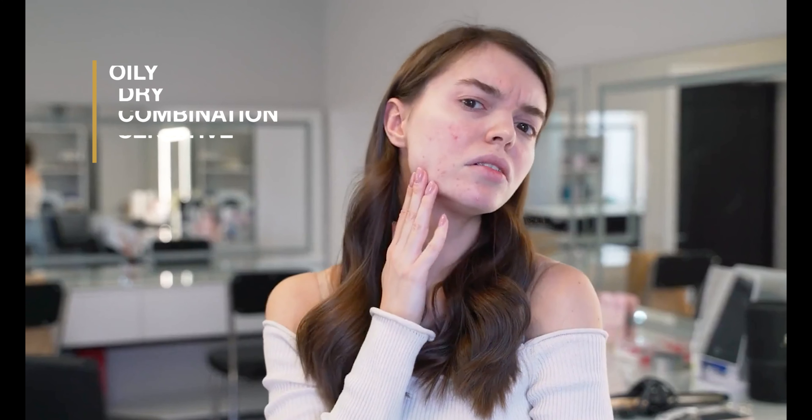It's crucial to understand the different skin types and how they react to various treatments. We have oily, dry, combination, and sensitive skin. Each requires a unique approach, so let's break it down.